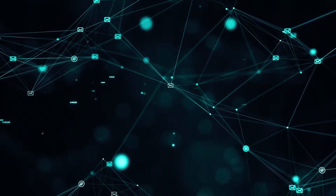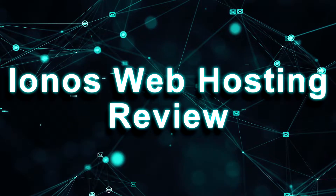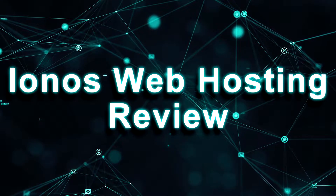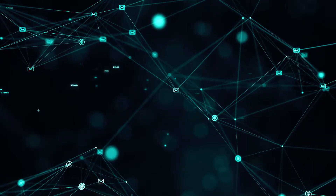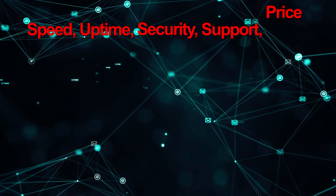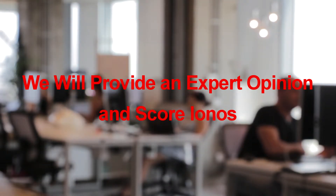What's up everybody, it's How to Hosting Guide with another hosting review. In today's video we will talk about IONOS web hosting and see if it's worth hosting your website on it. The company is also known as 1&1 IONOS. We will cover the five most essential aspects when it comes to hosting a website: speed, uptime, security, customer support, and price. We will give you an expert opinion at the end by scoring IONOS hosting from 1 to 10.